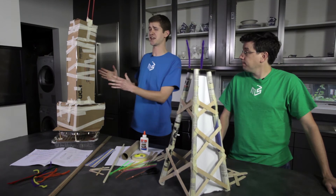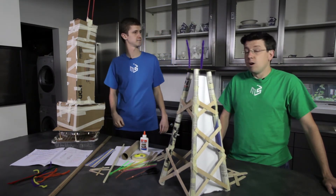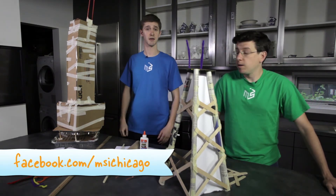Experiment with different shapes to see what makes your building stronger, and think about what type of base would work best. We want to see what you come up with, so take some photos and share them on our Facebook page.